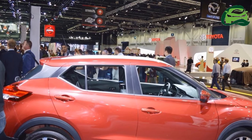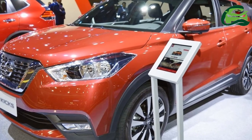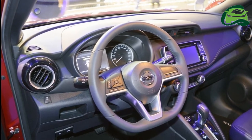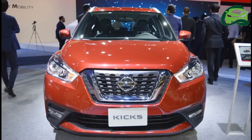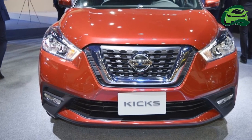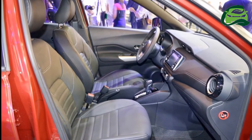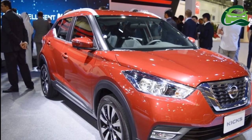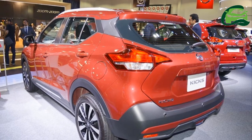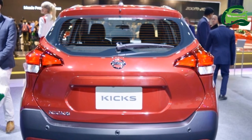Internationally, the Nissan Kicks is available with the HR15 1.5 and HR16 1.6-liter petrol engines. In India, it may share the 1.5-liter H4K petrol engine and the 1.5-liter K9K diesel engine with the Renault Captur. The H4K engine produces 106 PS and 142 Nm of torque, while the K9K engine delivers 110 PS and 240 Nm of torque. The petrol engine should come with a standard 5-speed manual transmission and an optional CVT, while the diesel engine will likely use a standard 6-speed manual transmission.